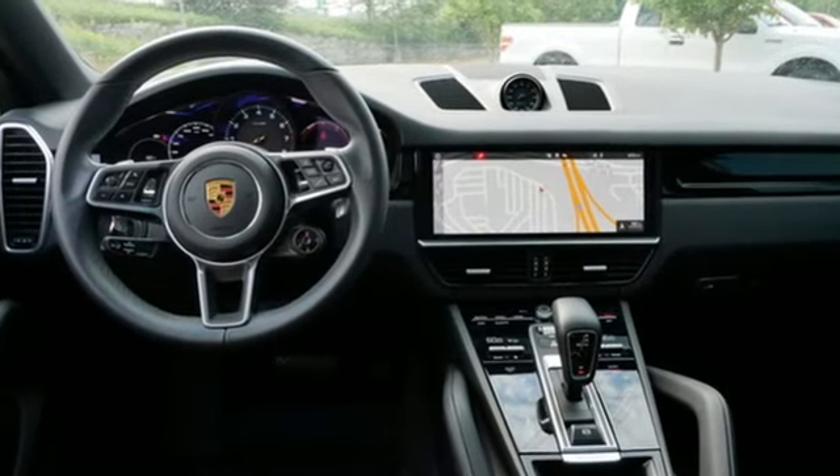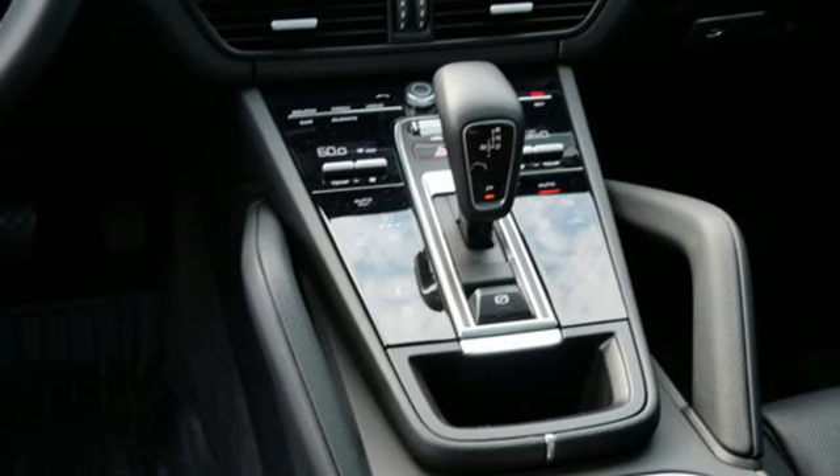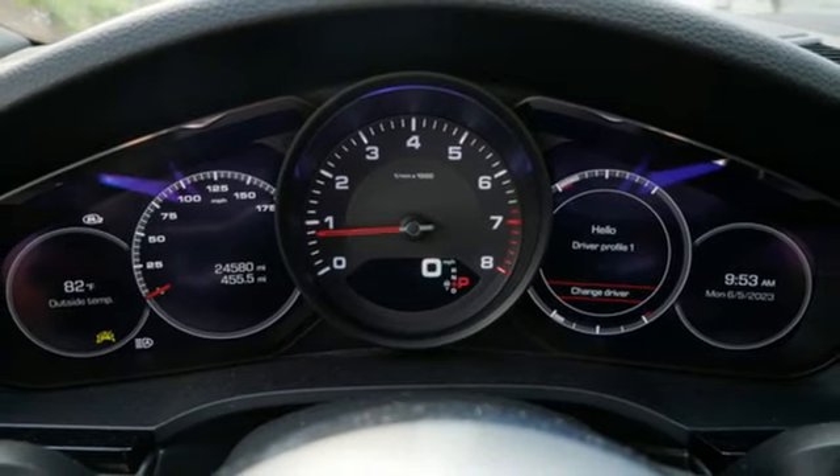Intercooled turbo V6 engine. Four-wheel drive. Streaming audio. Refrigerated box located in the glove box. Dual zone climate control. Front and rear parking sensors.